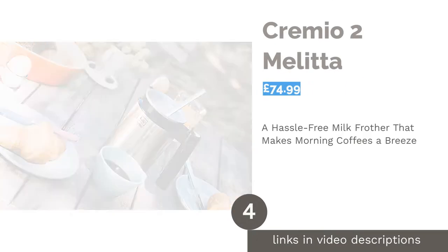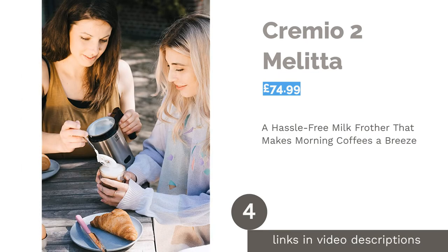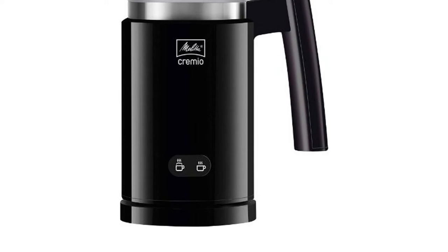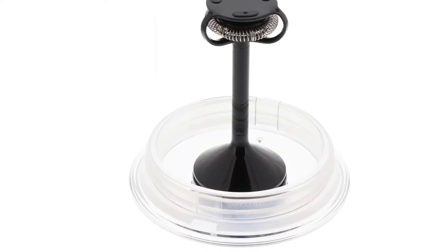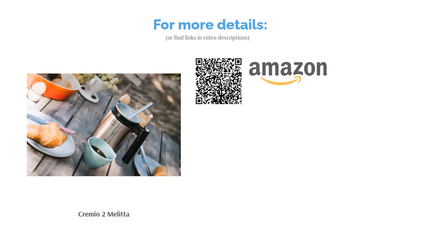The next product in our list is the Cremio 2 by Melitta. The Melitta Cremio 2 is an excellent option if you want a completely hassle-free experience. With minimum and maximum level indicators, you won't need to worry about under or over filling. Plus, the non-stick coating on the interior of the milk container means it can be easily cleaned with a quick swipe of a damp cloth, and the jug is also dishwasher-safe. A final bonus is that it signals when in use and alerts you when your milk has reached optimum temperature and consistency.